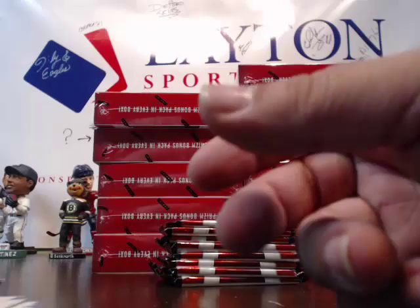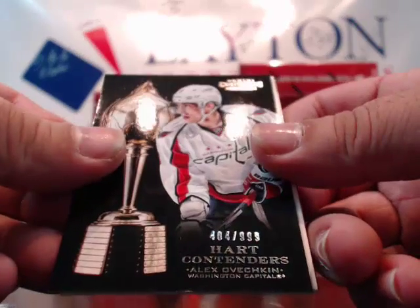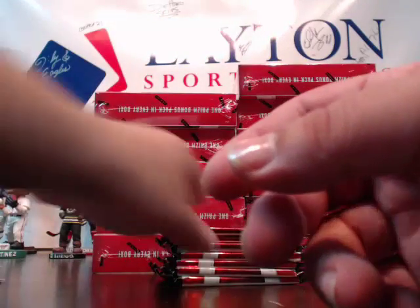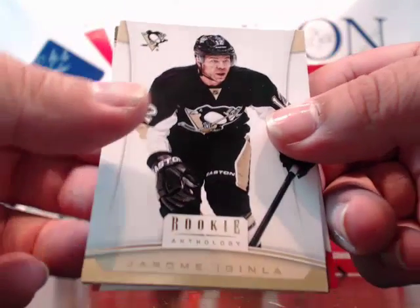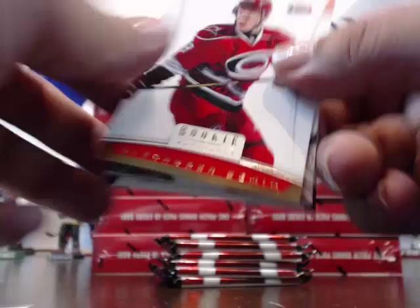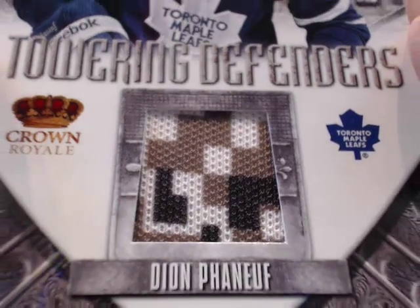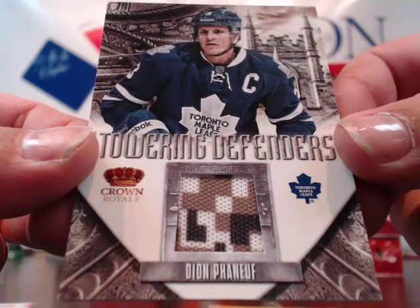Brad Richards, Nicholas Backstrom. Ollie Jokinen, Le Cavalier numbered to 999, Contenders Alex Ovechkin for the Capitals. Dummy card, Kobe Armstrong, Carey Leighton. Jerome Iginla as a Pittsburgh Penguin — how about that! Pekka Rinne, Alexander Steen. And for the Maple Leafs — oh, what the heck kind of patch is that? Look at that! Dion Phaneuf camo patch — Towering Defenders. Crazy! Pretty cool stuff there, going to Sato Ken.